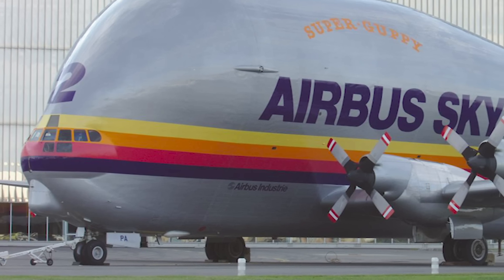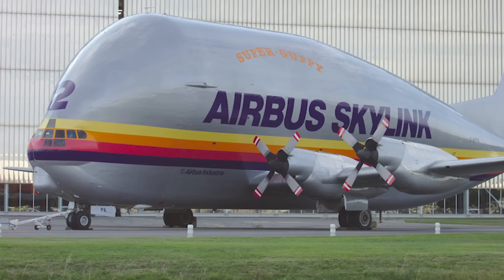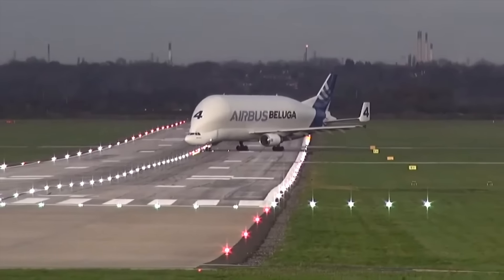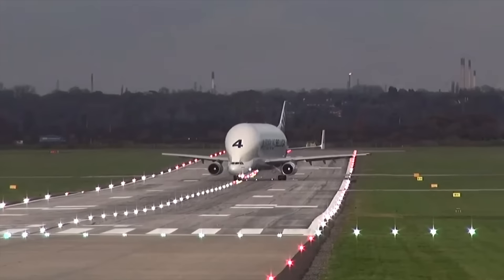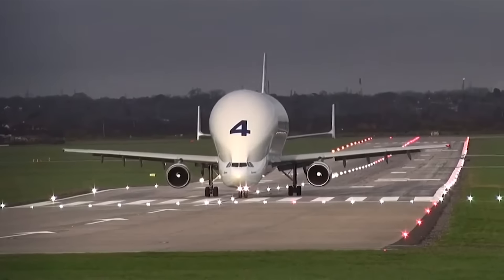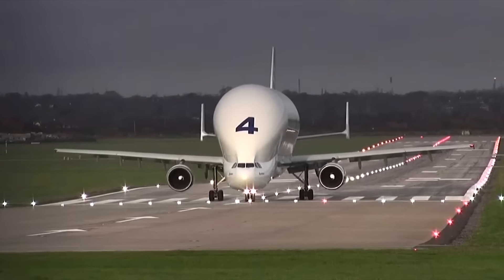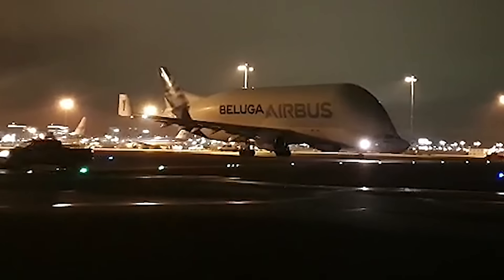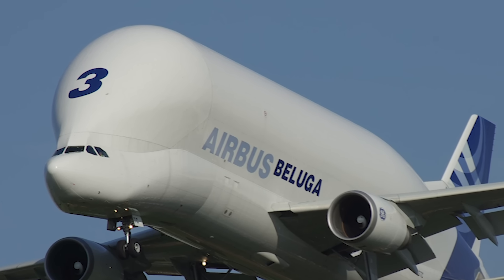Right from the start, Airbus' operation was decentralized, with the construction of components taking place in several countries. The Super Guppy was replaced by the Beluga, with the need for larger parts to be transported when the A340 was developed. One aircraft remains in service with NASA. The Beluga was introduced in 1995, developed based on the A300-600 airframe, with a significantly enlarged fuselage for cargo transport. Five Beluga aircraft entered service between 1995 and 1999.